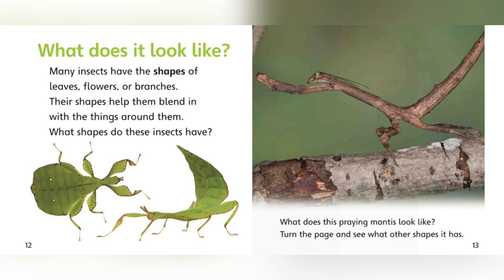What does it look like? Many insects have the shape of leaves, flowers, or branches. Their shapes help them blend in with the things around them. What shapes do these insects have? What does this praying mantis look like? Turn the page and see what other shapes it has.